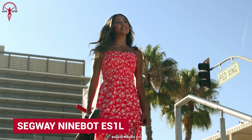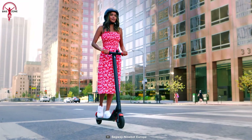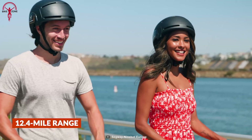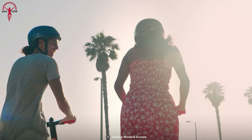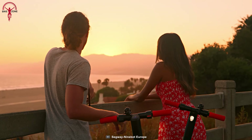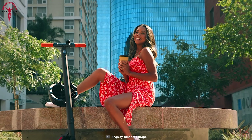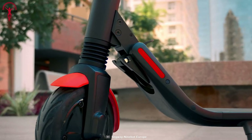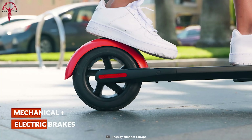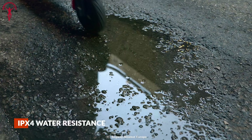Next up is another top kick scooter from Segway, the 9-Bot ES-1L. With a powerful 250-watt motor, the ES-1L can reach a top speed of 12.4 miles per hour and travels an incredible range of up to 12.4 miles. This is covered by Segway's innovative superior technology that equips a custom high-end brushless motor, delivering power very efficiently with minimum power loss and extending the vehicle's overall lifetime. The ES-1L is very practical, taking a maximum load of 220 pounds, and its practicality doubles up with a one-click folding system and an IPX4 rating.